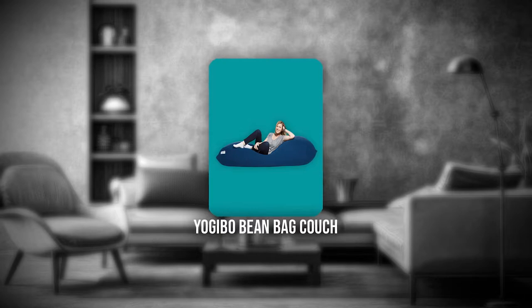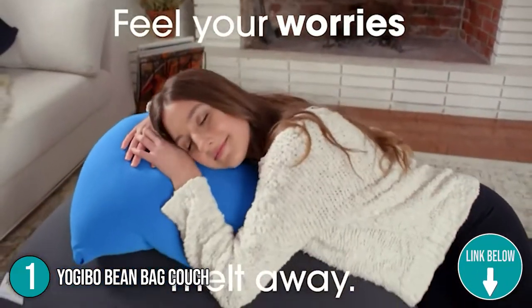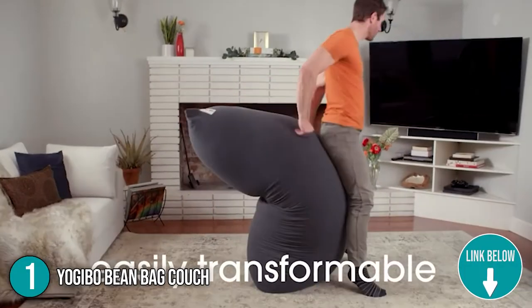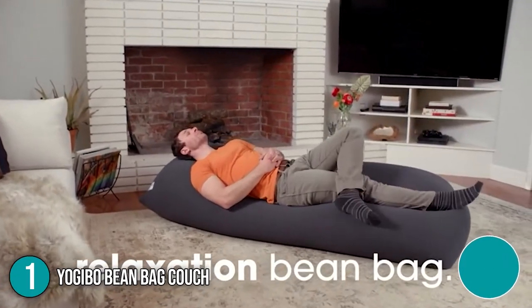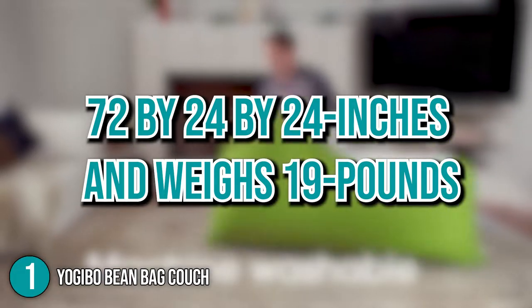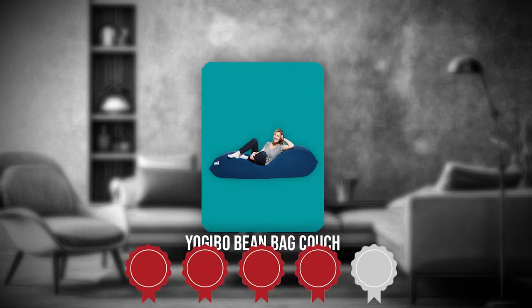The first beanbag on our list is the Yogibo Beanbag Couch. This beanbag chair from Yogibo is the perfect combination of style, comfort, versatility and durability. With no pressure points and many great features, this will definitely make for a great addition to any modern home. It measures 72 x 24 x 24 inches and weighs 19 pounds. TrustedShoppingGuide.com has awarded the Yogibo Beanbag Couch a 4 badge rating.